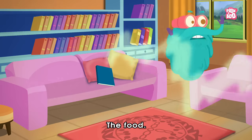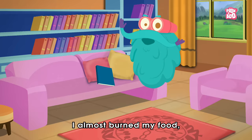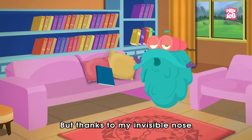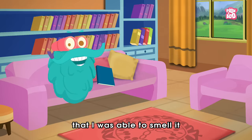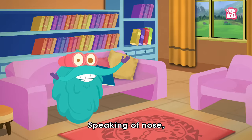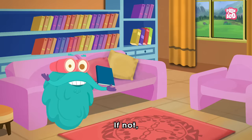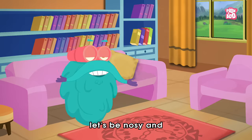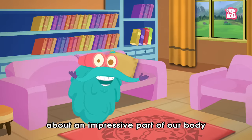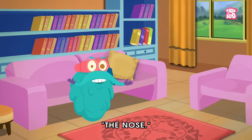Oh no! The food! Phew! I almost burnt my food. But thanks to my invisible nose, I was able to smell it before it was too late. Speaking of nose, do you know how it works? If not, don't worry my friends. Let's be nosy and find out some interesting facts about an impressive part of our body we call The Nose.